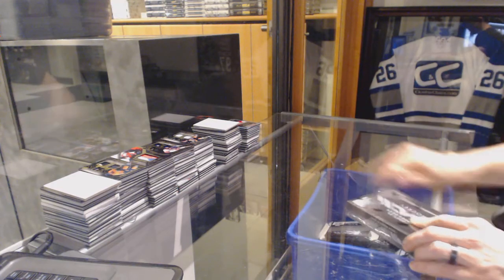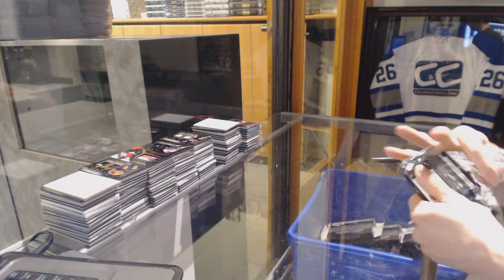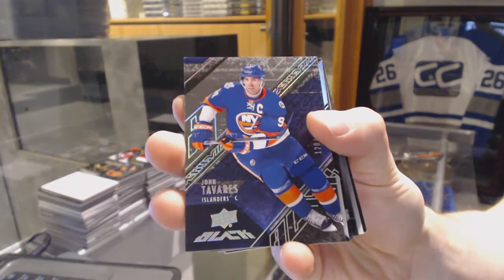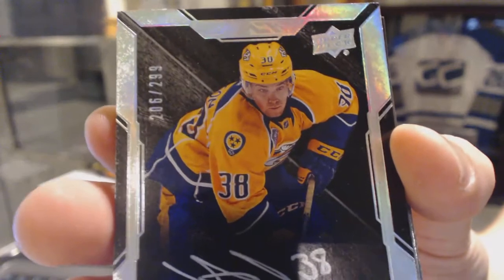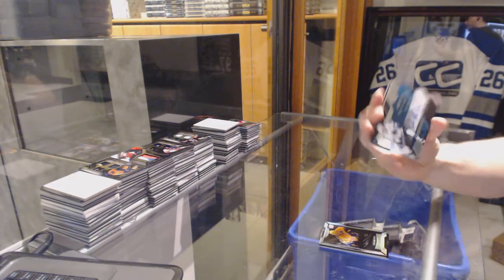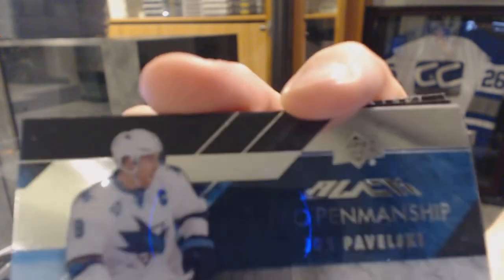On to the fourth and final box of the case. Base card number 349 for the New York Islanders, John Tavares. We've got a lustrous rookie auto number 299 for the Nashville Predators, Victor Arvidsson. We've got a pro penmanship autograph for the San Jose Sharks, Joe Pavelski.